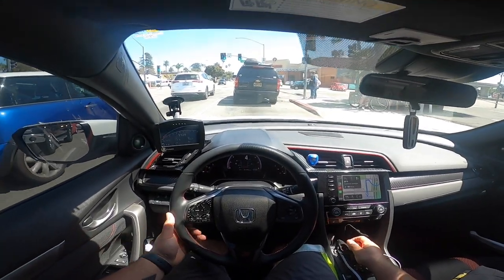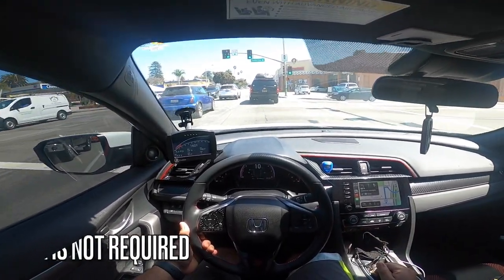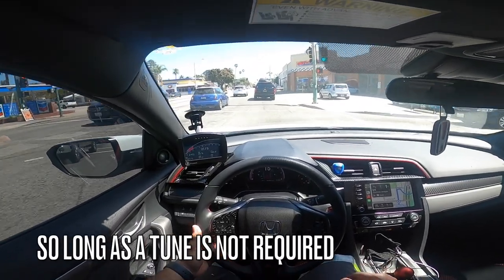Now on that note — an exhaust will not void your warranty, and an intake will not void your warranty.